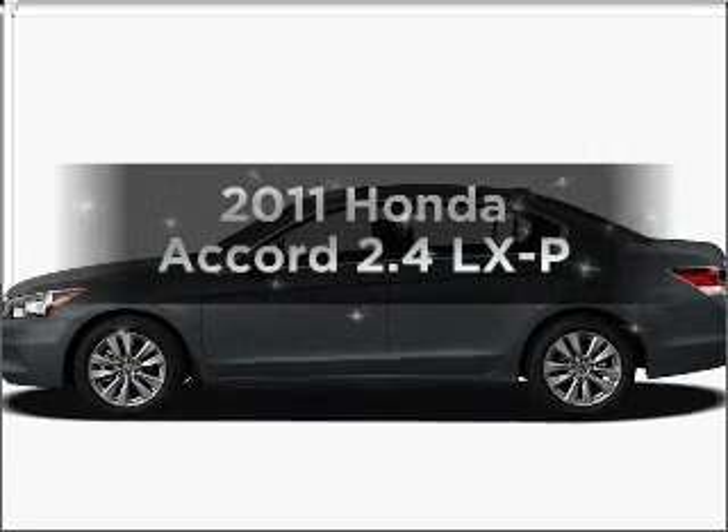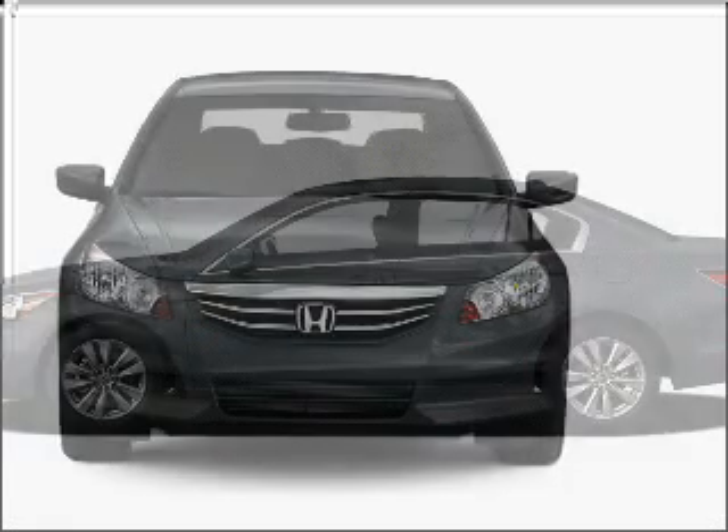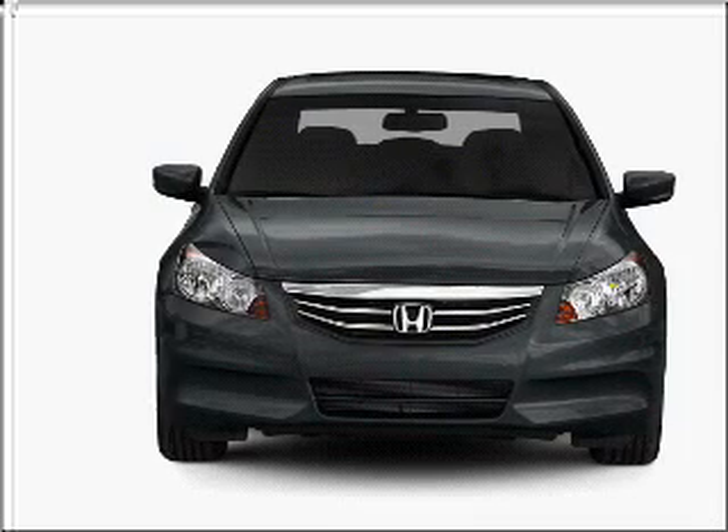Presenting the 2011 Honda Accord. Travel the roads in style and comfort in this great vehicle, with an efficient 4-cylinder engine connected to a smooth-shifting 5-speed automatic transmission.